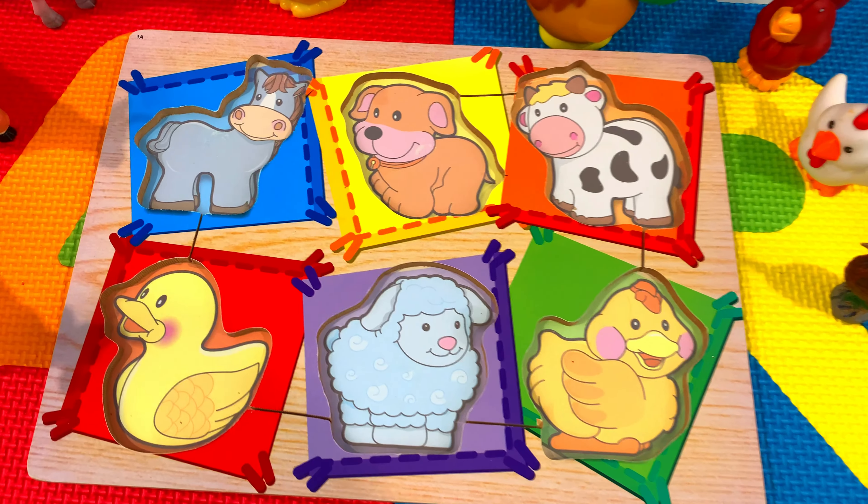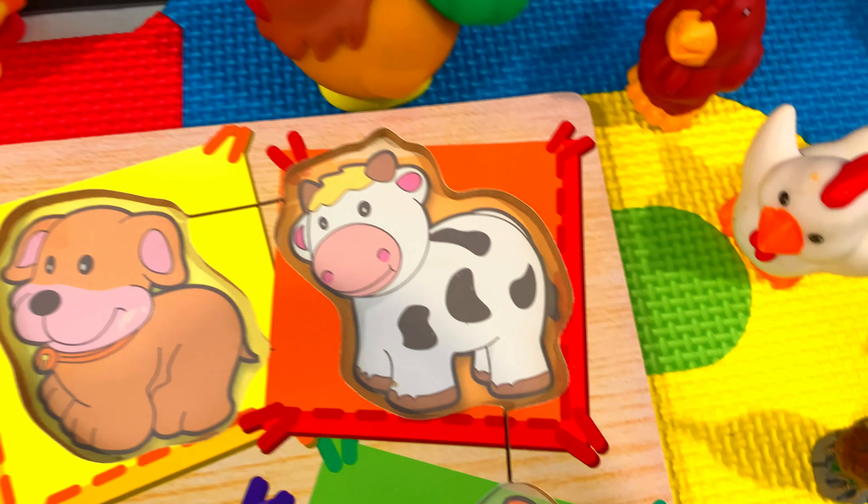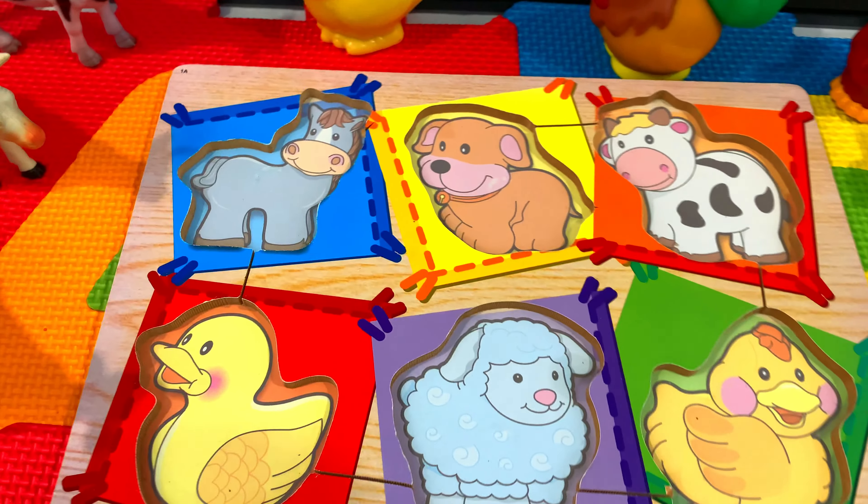Oh no! Where did all the puzzle pieces go? We need to go look for them. Here we go!